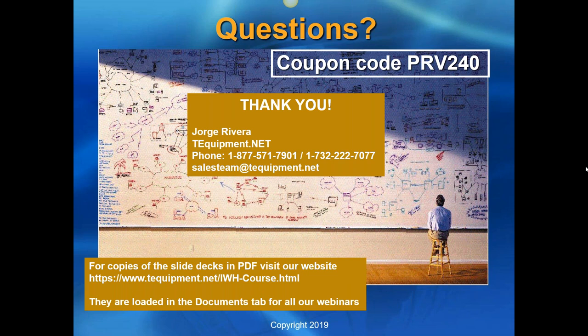Thank you all for attending. Hopefully you're one of the 25 who can get the free PRV240. You'll be getting an email by tomorrow with the presentation as a YouTube video, and you can also check the web link provided on the last slide for all our presentations and slide decks.